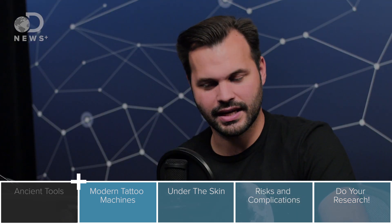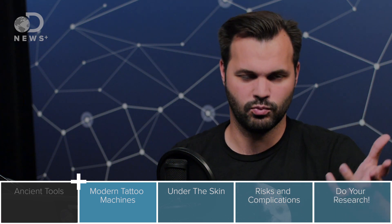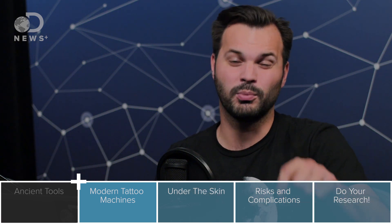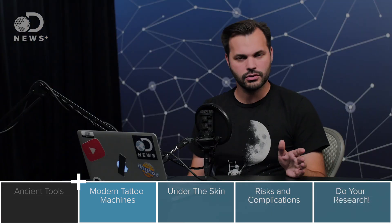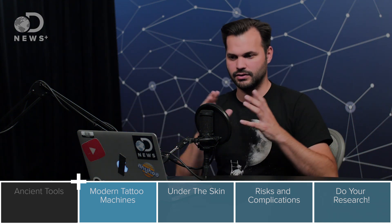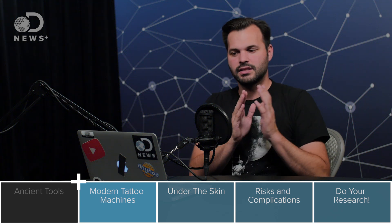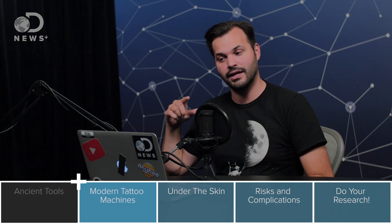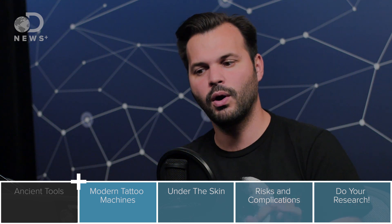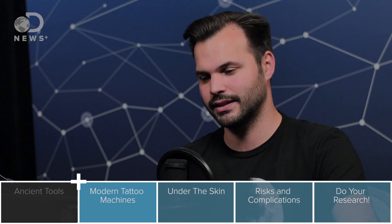There's the pneumatic tattoo machine — it's very expensive and it runs on air compressors; that's what the word pneumatic means. Then there's the liner tattoo machine — it's affordable but you can only use it once. The shader tattoo machine does exactly what it sounds like: it shades black ink, operates more slowly, and is known to cause less skin irritation and trauma. But we're going to dive into two of the most common types: the coil tattoo machine and the rotary tattoo machine.